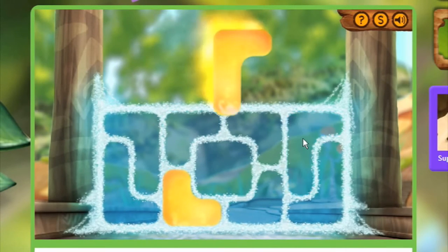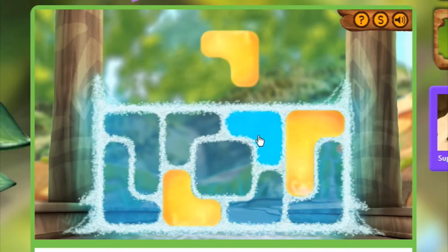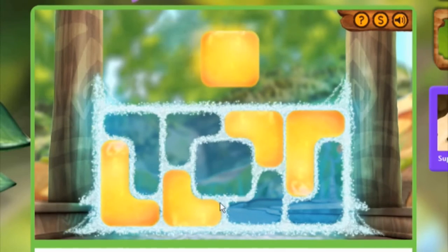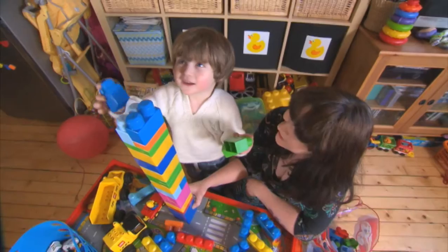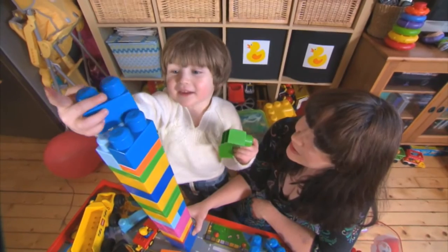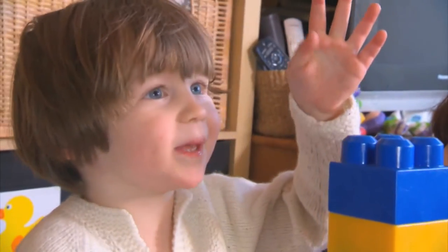This magic build-a-wall game is just perfect for helping your child with decision making skills, problem solving and matching shapes. After the game, parents can extend this experience by getting the blocks out, and together you could be building your own wall in your living room.